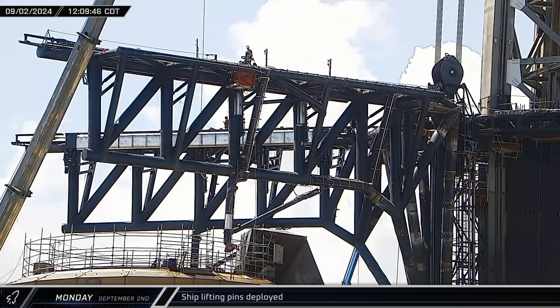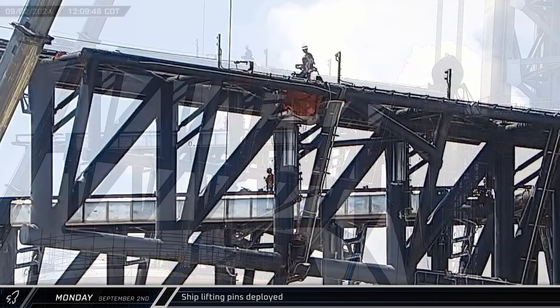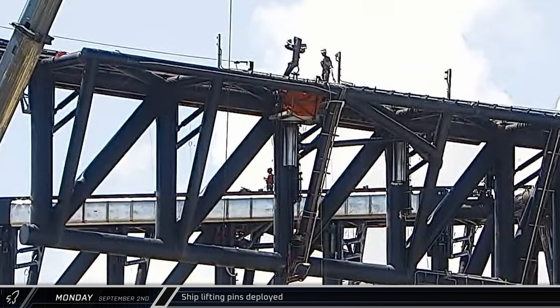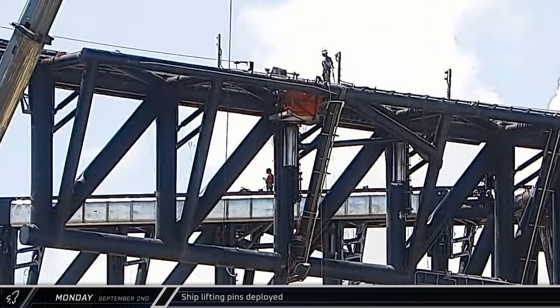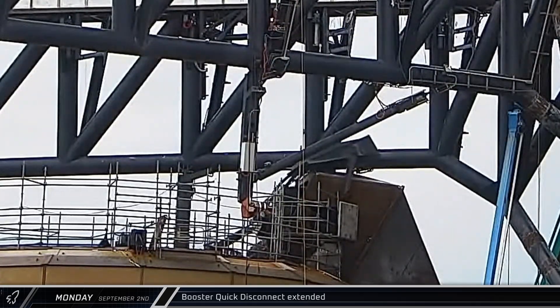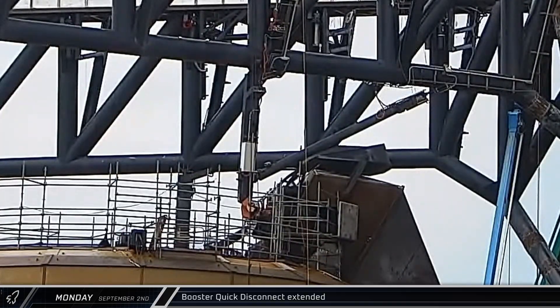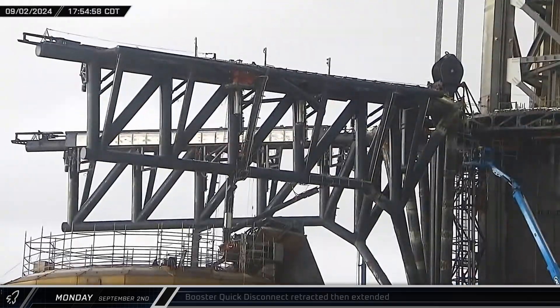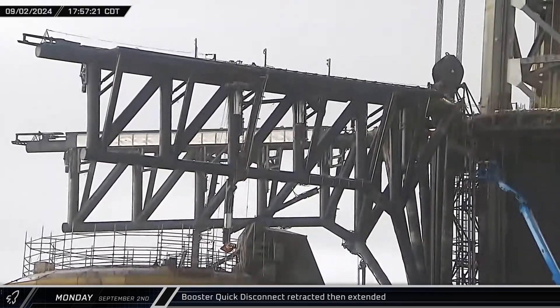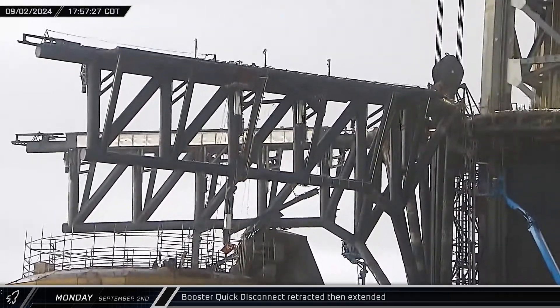Monday saw the ship lifting pin arms on the chopsticks deployed for the first time in quite a while. Notably, the actual pins that engage with the lifting points on the ship were missing from the arms during this test. The booster quick disconnect was extended on the orbital launch mount as pad engineers gave the system a checkout for the first time in several weeks. A fast retraction test was performed on the quick disconnect system about an hour later, and it was re-extended shortly afterward.